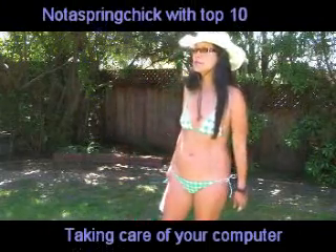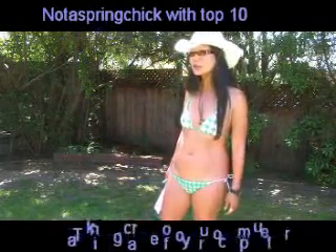Hello, this is 'Not a Spring Chicken.' If you're getting ready for April Fool's Day and you're wondering if your computer is going to be safe, we've got some top 10 ways to protect your computer. This is actually good for you whether it's April Fool's Day or not. But if you're not ready, here are some things that you can do to get ready.